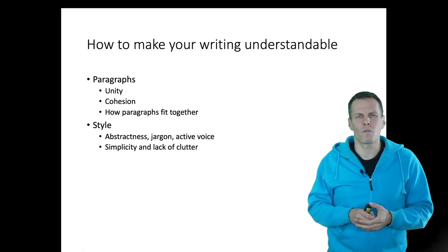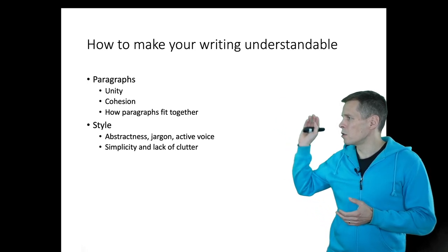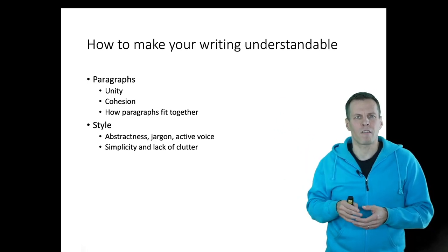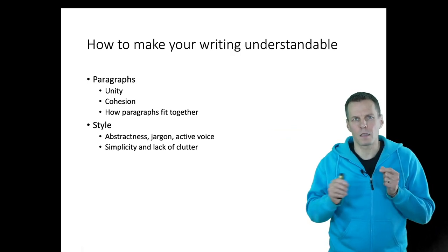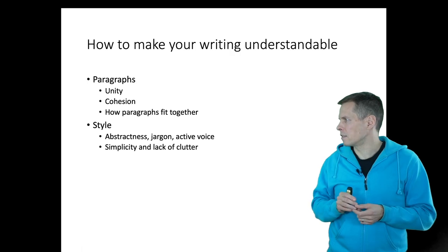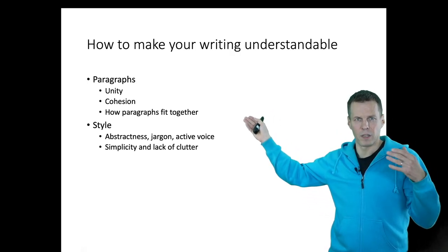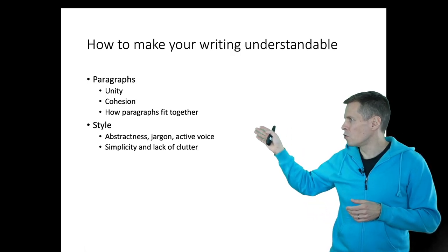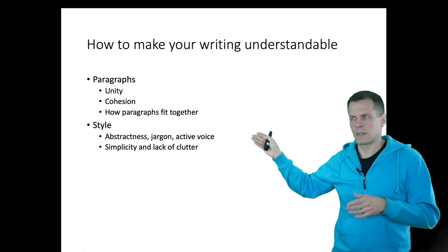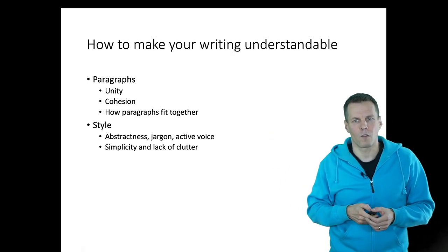How do you make your writing understandable? I'll give you five tips. The first is unity, which refers to a paragraph having one idea. Then is cohesion, which means sentences follow each other logically and it's clear how they're connected. Then there's how paragraphs fit together — a bigger-level structure concern. And then two elements of style: one is abstractness, jargon, and active voice; the second is simplicity and lack of clutter.